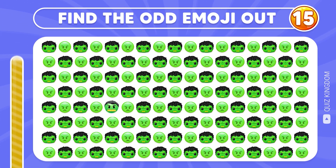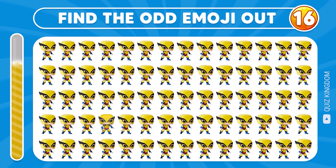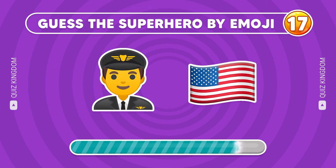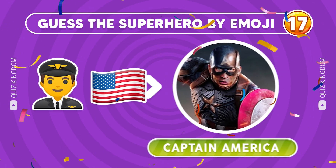Can you discover the odd emoji out? Of course, it's here! Do you know the answer? The odd emoji is located here! Can you guess this superhero? This superhero is Captain America!